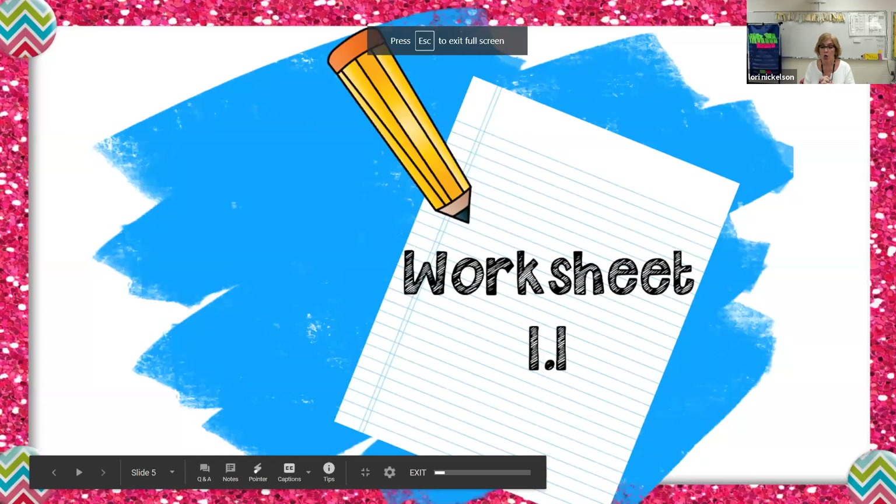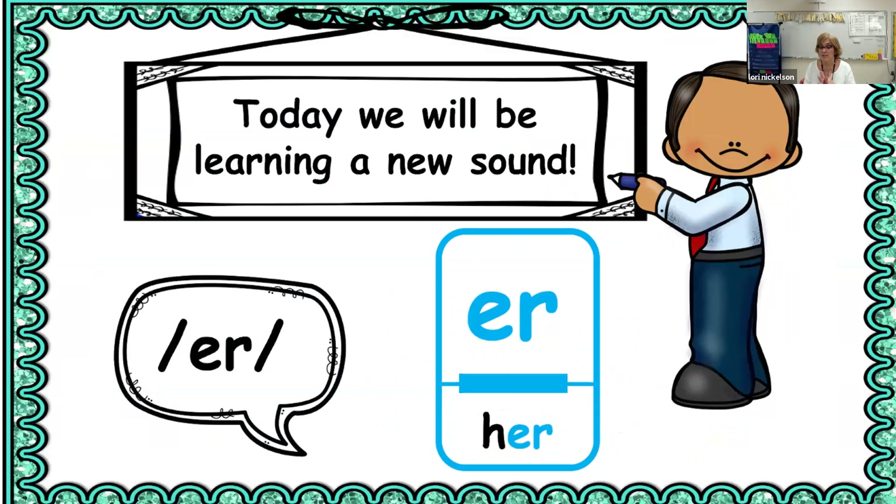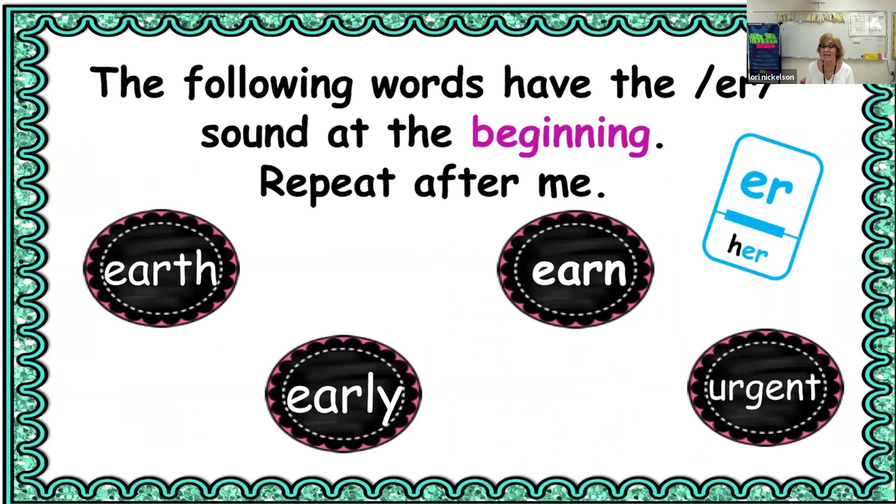Today we will be learning a new sound: 'er,' as in 'her.' Notice that the power bar is a long power bar, so it is a very familiar spelling. The following words have the er sound at the beginning — repeat these after me: earth, early, earn, and urgent. Notice 'urgent' doesn't have an 'er' — it has 'ur,' but it makes the er sound.